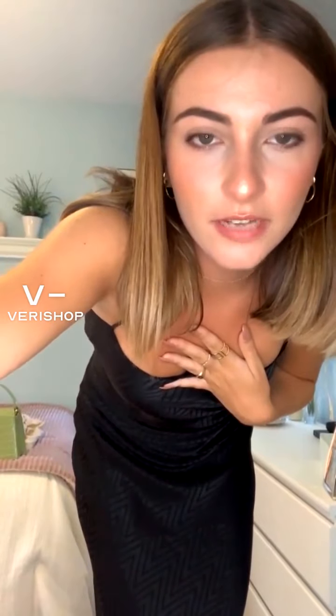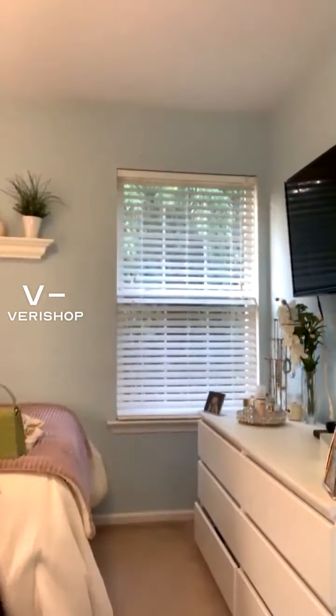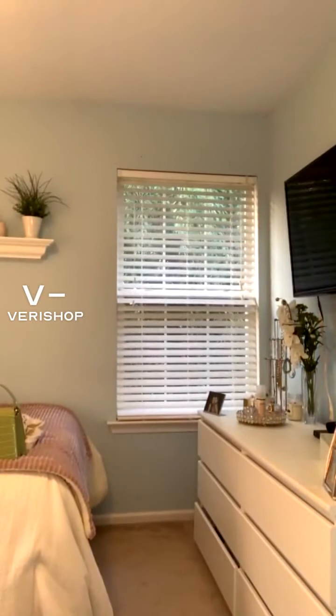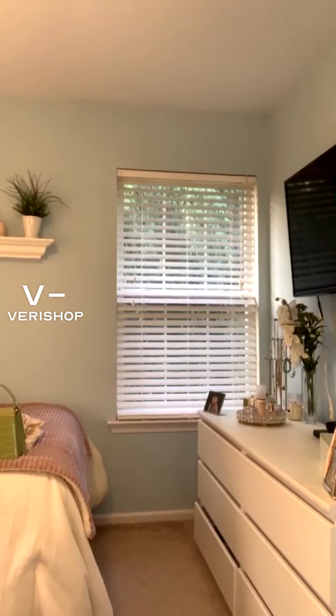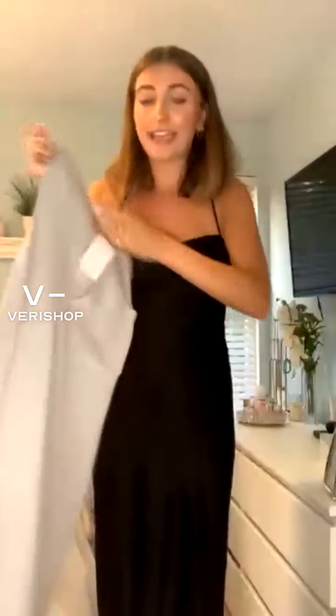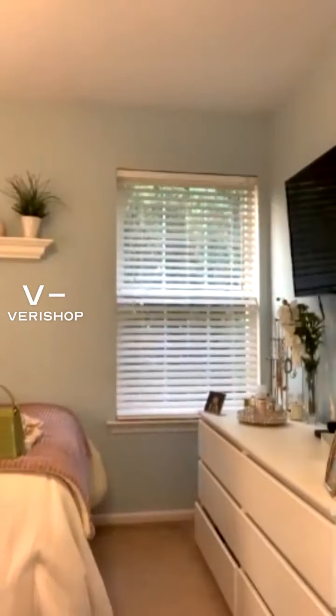I am going to talk about one more dress. Unfortunately I can't link it, but let me grab it for you guys. This dress is by Misa LA — it's a great dress. I can't link it unfortunately, but I can definitely post it on my VeriShop profile. So if you're looking to get it or look into the brand, you can definitely check it out there. It's just such a flattering shape — I'm going to try it on for you as I did for the others.